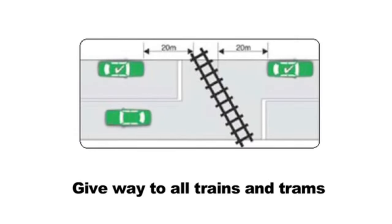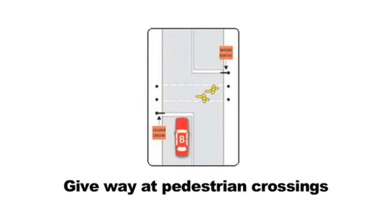You must give way to all trains and trams when crossing a railway or tram line. You must give way to all pedestrians at a pedestrian crossing, or if they're crossing the road you're about to enter.